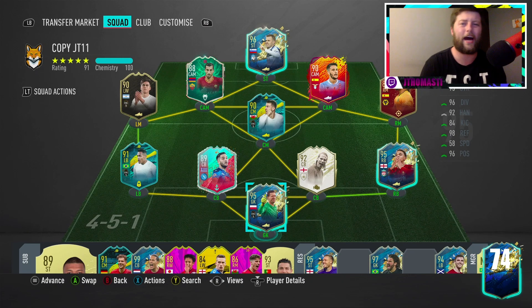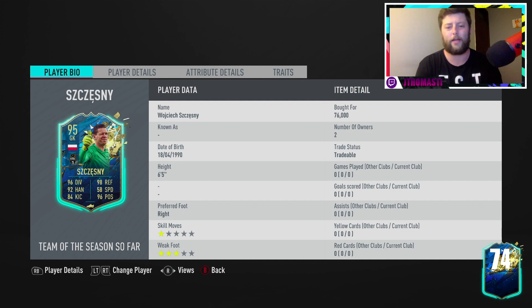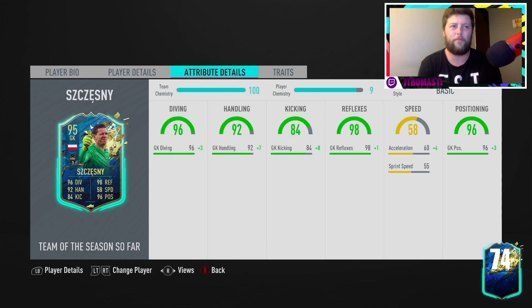Today we're looking at Team of the Season Chesney. I love his dynamic image — absolutely class. The green shirt, and I love how they've incorporated the white shirt for outfield players with the green for the goalkeeper. It's interesting, it's new, it's different. I like it, though it is a bit weird not seeing him in a Juventus kit.